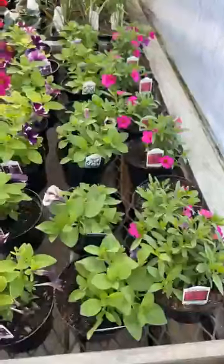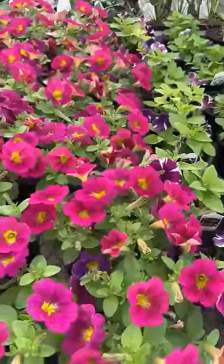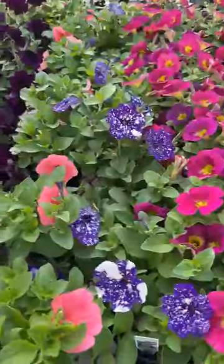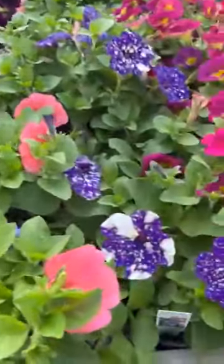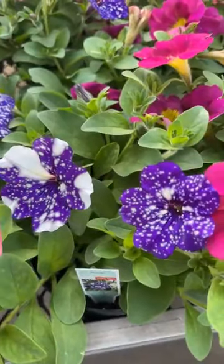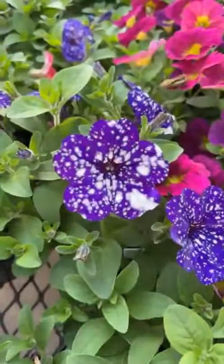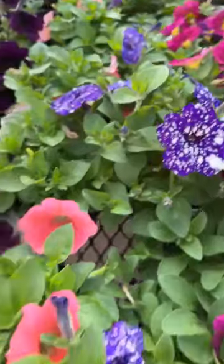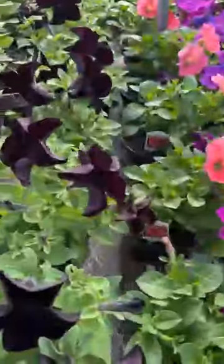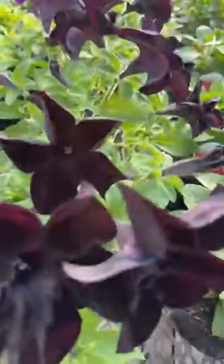Going into the different colors of petunias — look at that one, it's not just spots but striping on it, and each one is so different on those speckles. And these are the black petunias.